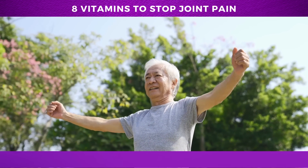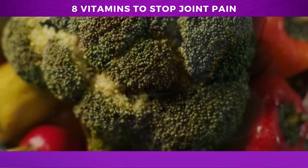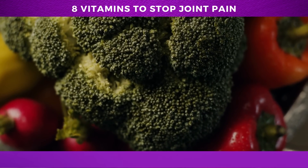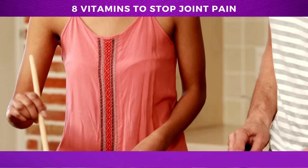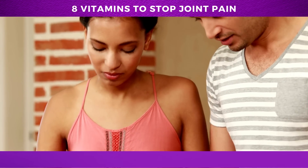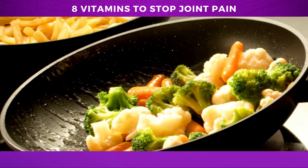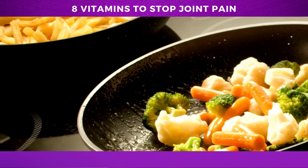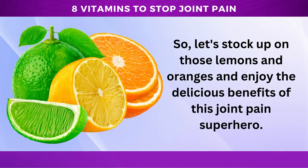Getting plenty of vitamin C-rich fruits and vegetables is key to aging gracefully, along with exercise and other factors. Citrus fruits, kiwi fruit, strawberries, tomatoes, red bell peppers, spinach, and cruciferous vegetables like broccoli and Brussels sprouts are all excellent sources of vitamin C. While cooking can destroy some of the vitamin C content, many of these delicious foods can be eaten raw, making it easy to incorporate them into a balanced diet. So let's stock up on those lemons and oranges and enjoy the delicious benefits of this joint pain superhero.